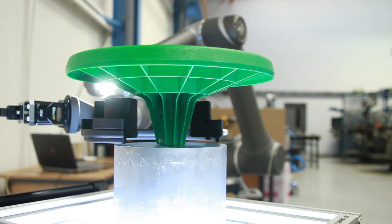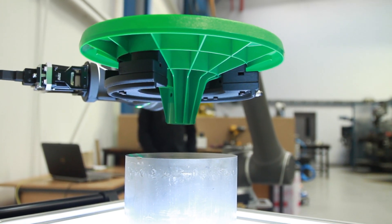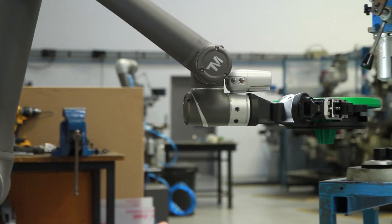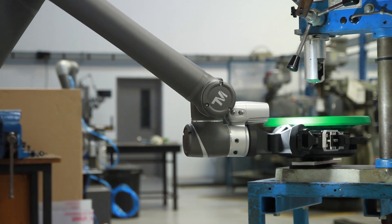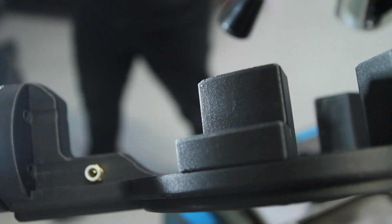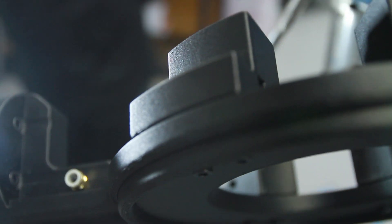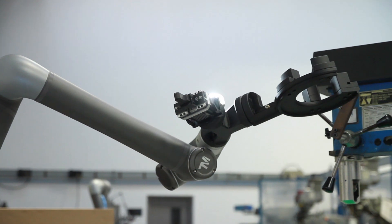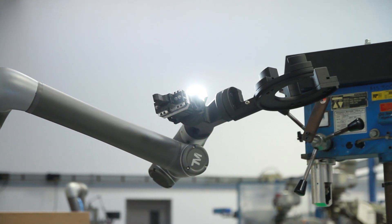3D printing gives us greater design flexibility. It allows us to design end of arm tooling, jigs and fixtures for their specific purpose, and complexity doesn't increase cost. It allows us to incorporate features and mechanisms such as air channels. We can also use the GrabCAD software to pause prints so that we can stop and put components into the actual 3D printed parts — such as magnets and sensors — and completely encase them.